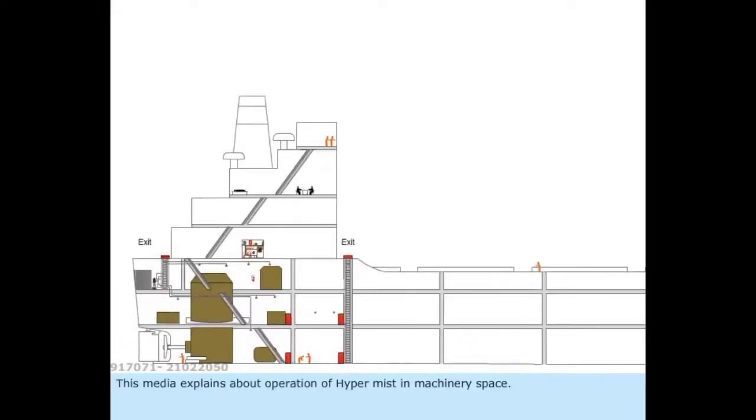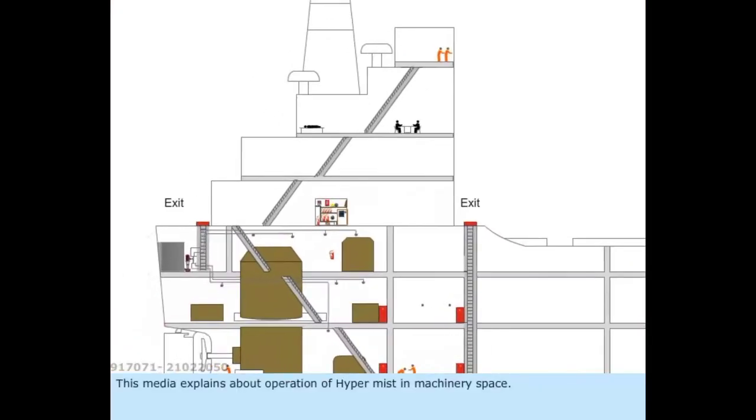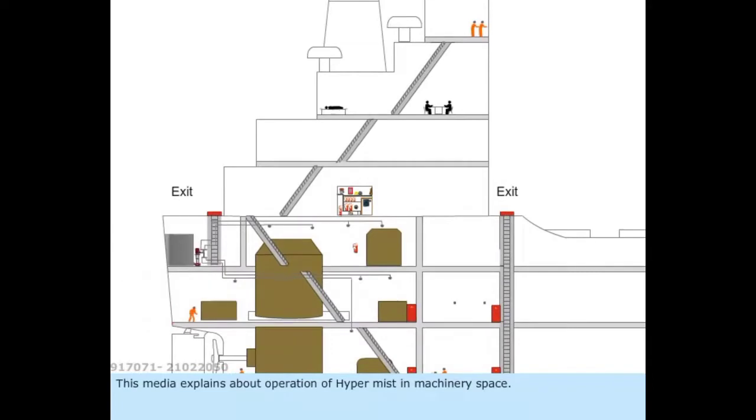This media explains the operation of hypermist in machinery space. The system components include the hypermist pump, fresh water tank, hypermist nozzle, and fire station.